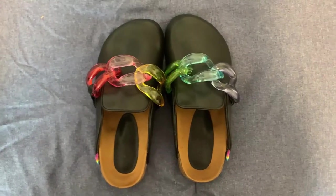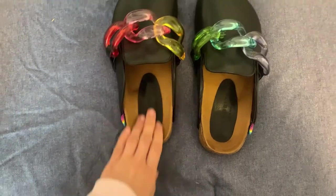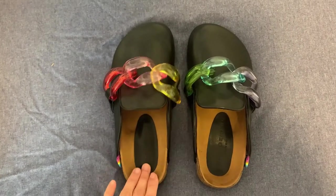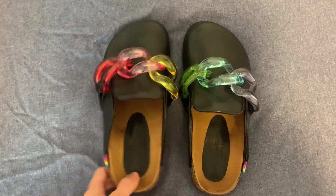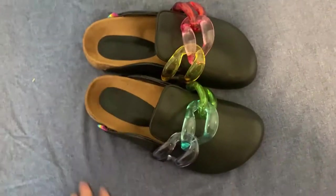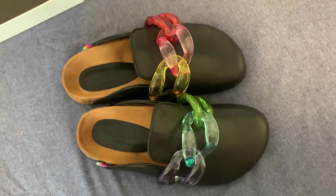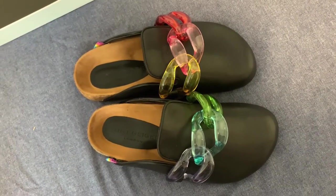I definitely decided to keep them — they are perfect sizing. I'm usually a size 6 US, and these are UK 3, 36 Italy, and 6 US. So I hope you like them. I'm so in love with these — these are my birthday gift from me to myself. Now I'm thinking about their handbags, their XXL handbag, but that's going to be another story. Thank you so much for watching, bye bye!